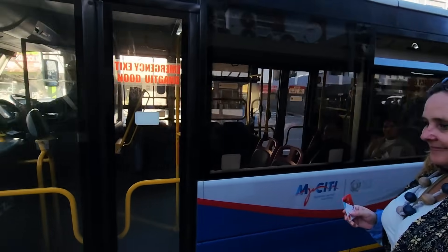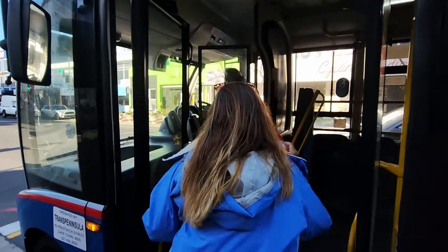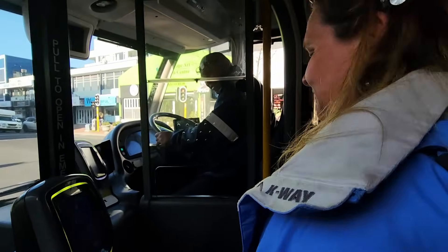Off you go, Rick! Off home finally - such a long day. Hi, thank you!